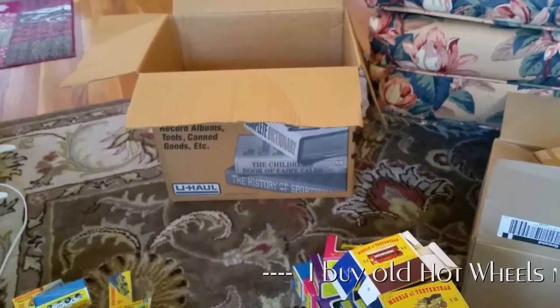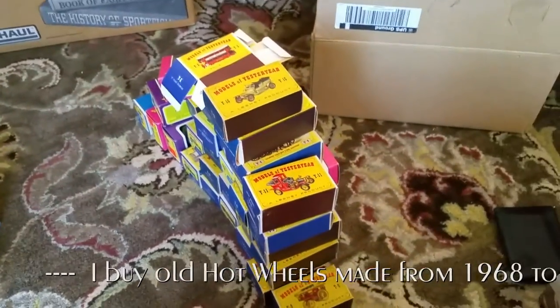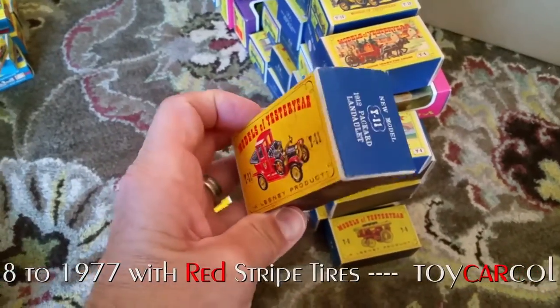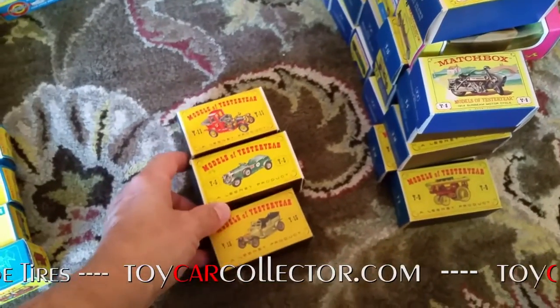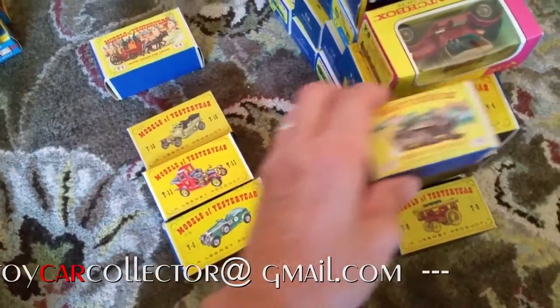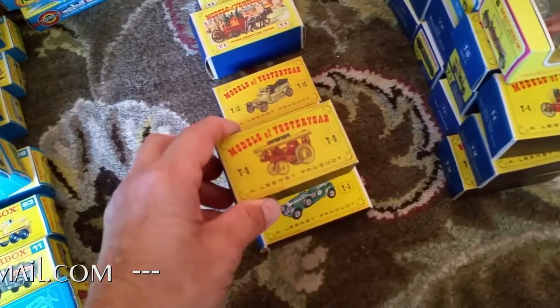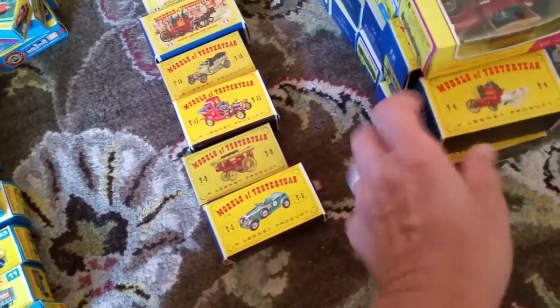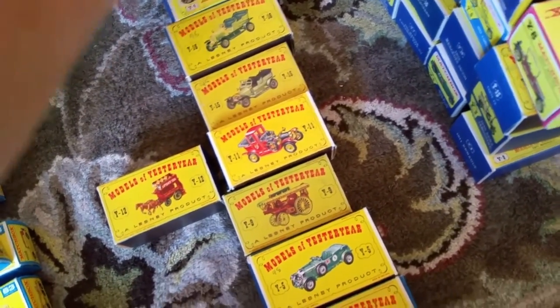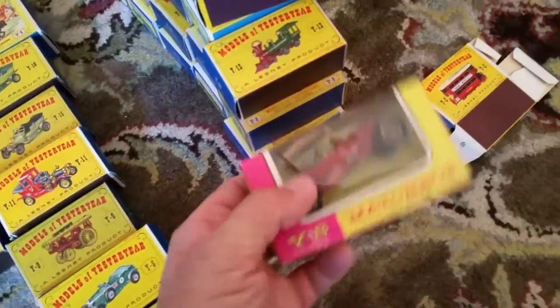This box had a ton of Yesteryears in it. Look at all these — that one looks like the Munster's coach, doesn't it? Number Y11, 1912 Packard Landale. Here's the box that came after those others, and then here's the box that came after that one. I've never had too many of this box style. After this comes the picture box, and then after the picture box comes the window box.